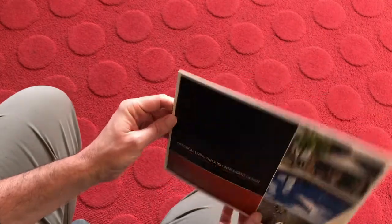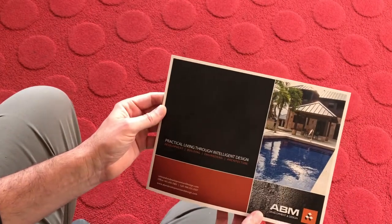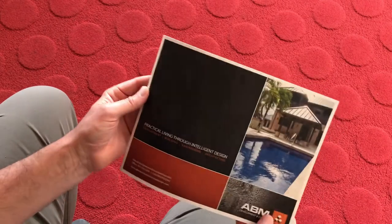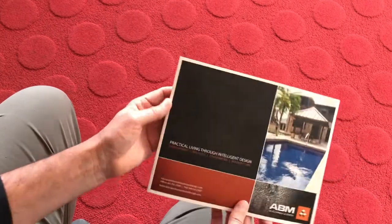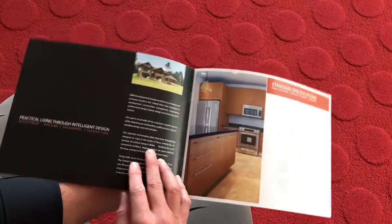It was saddle-stitched. It was a 20-pager, saddle-stitched, and was 11 by 8.5 in terms of dimensions or specifications.